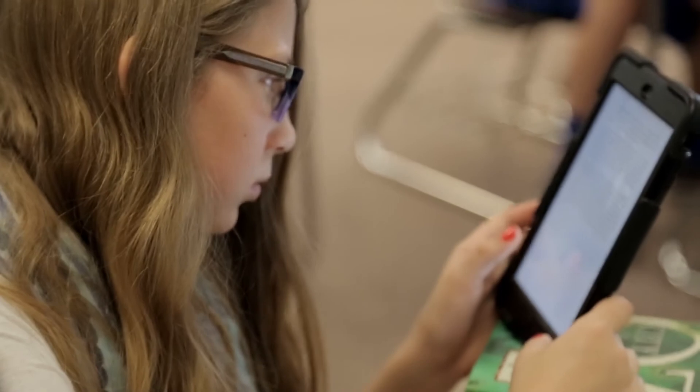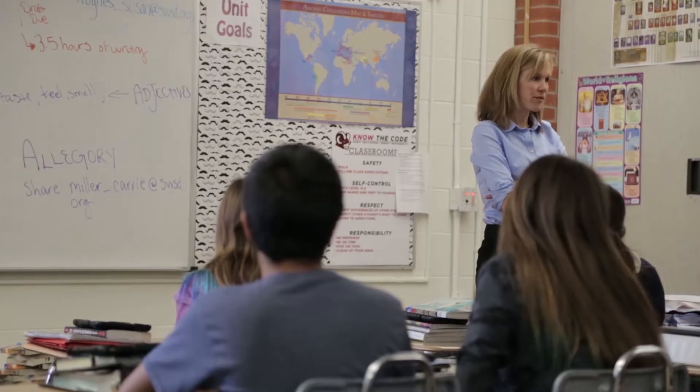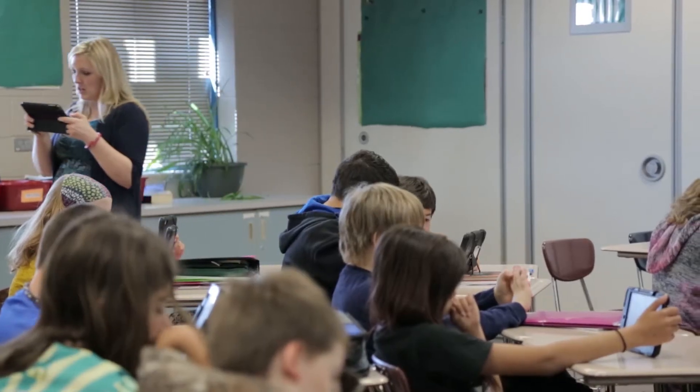This year we were introduced to OverDrive and it's been quite life-changing. Anytime we have an opportunity to assimilate technology into the classroom, that augments the experience for the students. Having OverDrive and having the access to the digital titles has definitely made me more effective as an educator.